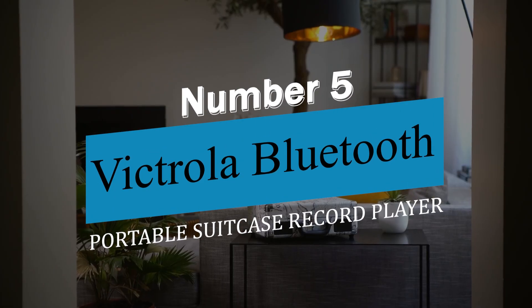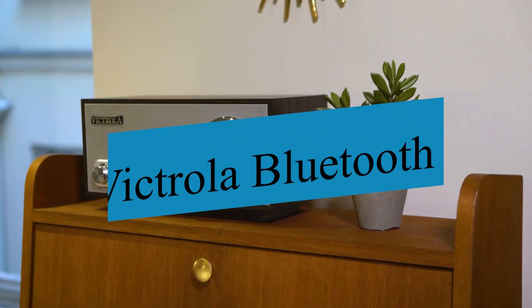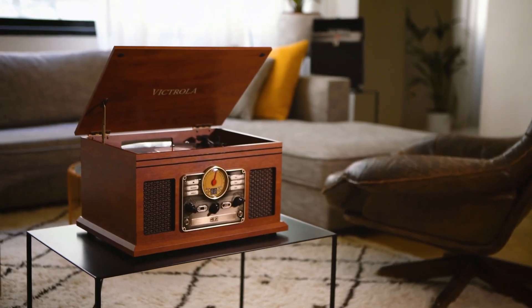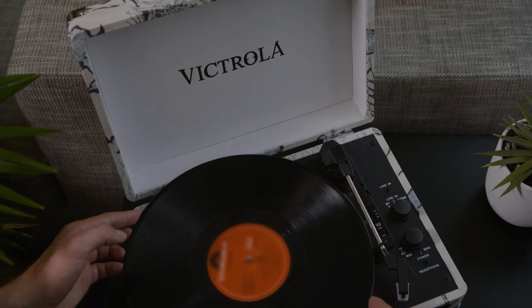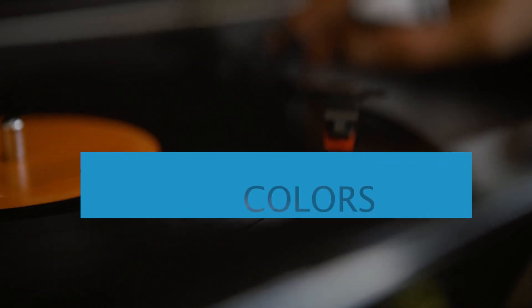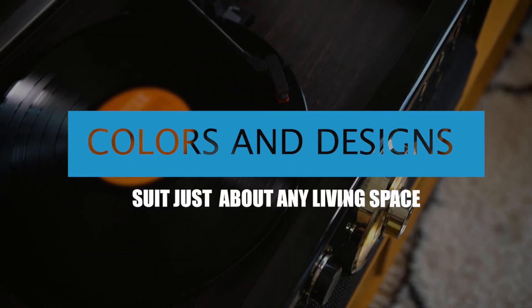Product number 5: the Victrola Bluetooth Portable Suitcase Record Player. The Victrola Portable Turntable is a stylish and versatile option for those new to vinyl listening. Its retro briefcase design makes it easily portable and is available in a variety of colors and designs to suit just about any living space.